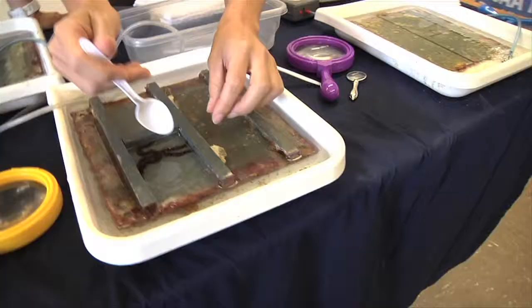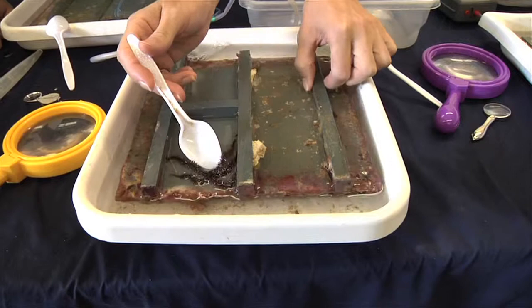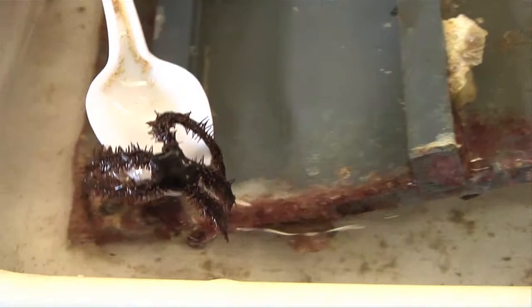Can you take me through and show us what some of the plates look like? As you can see them move around, they find their little hiding places in these nooks and crannies. I'll show you another brittle star later that's a little different from that one.